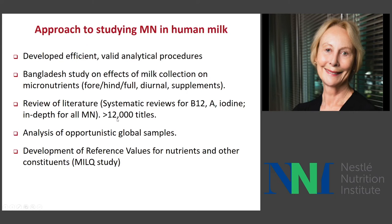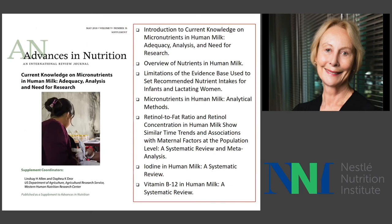We've done a lot of review of the literature and analyzed samples sent from all around the world. We're doing a study to develop reference values. In May 2018, a supplement in Advances in Nutrition covered all the current knowledge on micronutrients in human milk, including methods to establish valid analytical methods, reviews of the literature, and the evidence-based approach to setting adequate intakes for infants and lactating women.